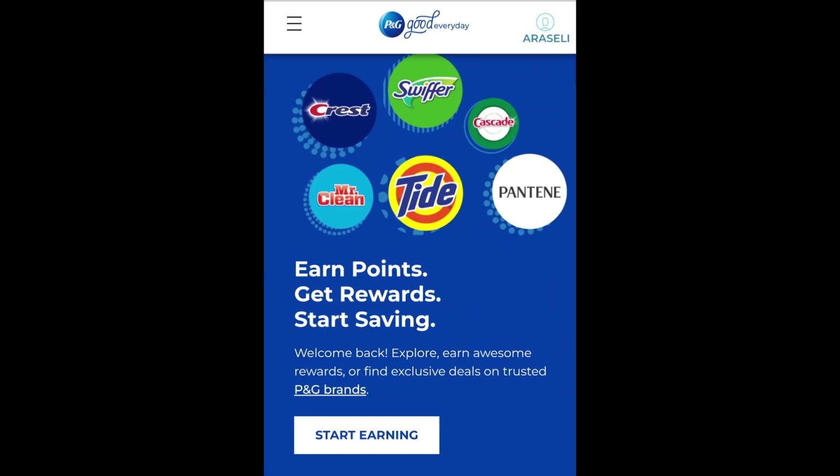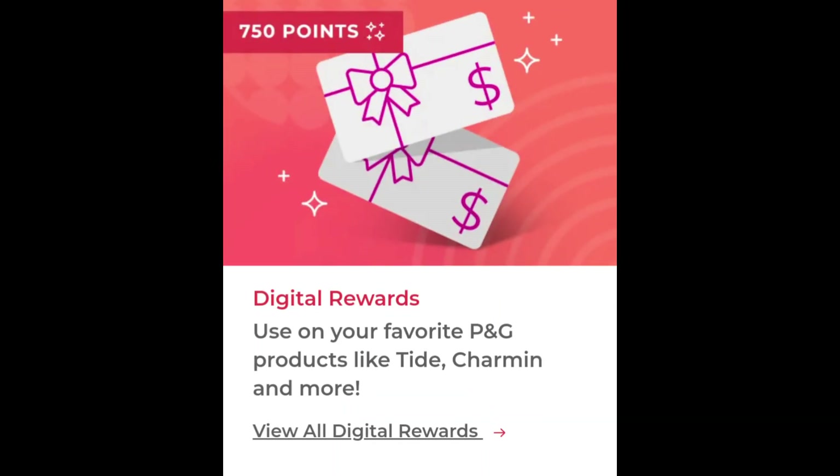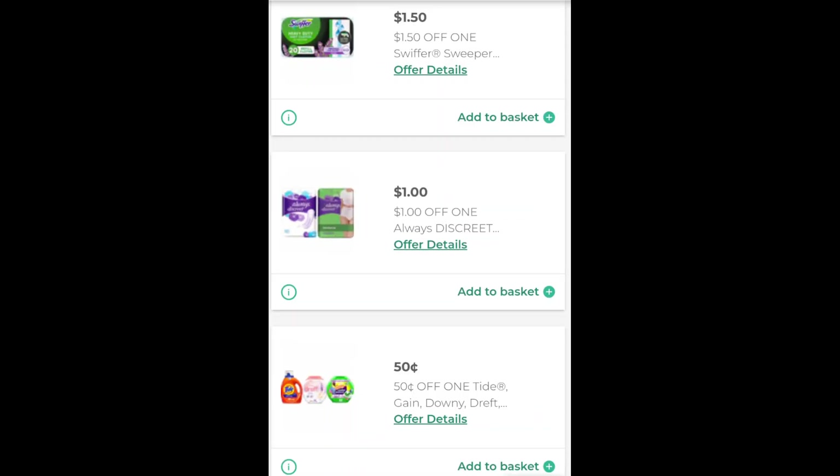Once you're logged in, on the top left hand side, you'll click on the three lines and it will ask you what you're looking for. There are many options such as earning points by taking a survey, taking a quiz, and scanning your receipts for purchasing P&G products. You'll also earn back rewards such as digital gift cards just by simply scanning your receipts. There's also an option for coupons where you can print paper coupons for specific P&G products, but they do expire within 24 hours, so you'll want to print the day that you're planning on couponing.